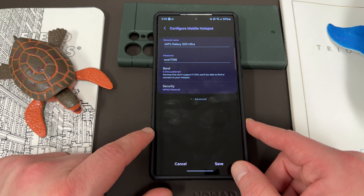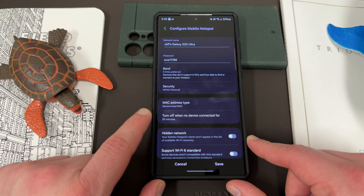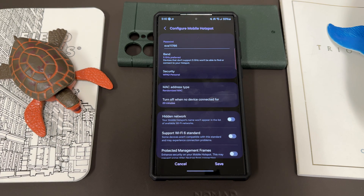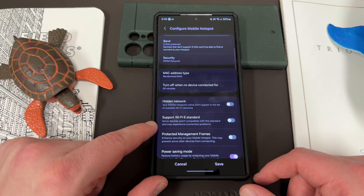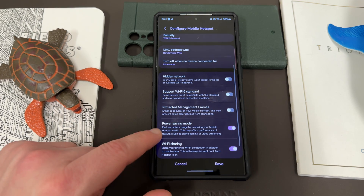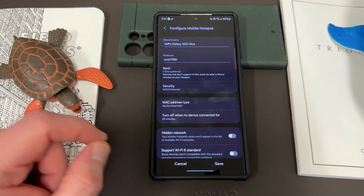You can also change the preferred bands and change your password. Under advanced settings, there are a few more options: you can change your MAC address type, turn off the hotspot when no device is connected — great because mobile hotspot takes a lot of bandwidth and battery life — and you can hide the network. There's also support for Wi-Fi 6 standards, though some devices may not be compatible and could experience connection problems. Power saving mode reduces battery usage, and Wi-Fi sharing lets you share your phone's Wi-Fi connection in addition to mobile data, which is always kept on if auto hotspot is on.